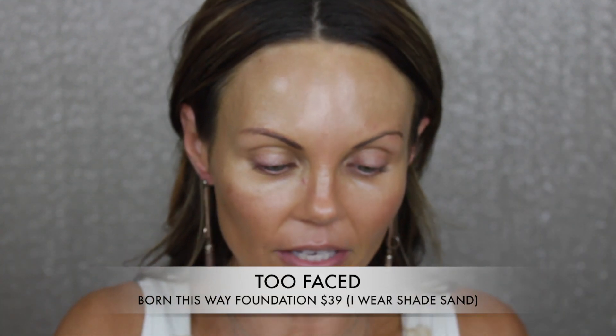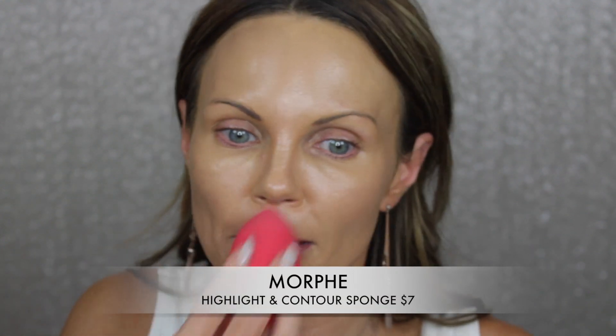This is not the day to be testing out new foundations — go to your OG, the one you know works. I'm gonna use this one from Too Faced: the Born This Way in the shade Sand. I love this foundation — it looks really good on the skin and one pump goes all over my face. I'm taking my flat kabuki brush from Sigma to put it all over my face, then I'm going in with a sponge to really work that into the skin and pick up any extra product sitting on top.